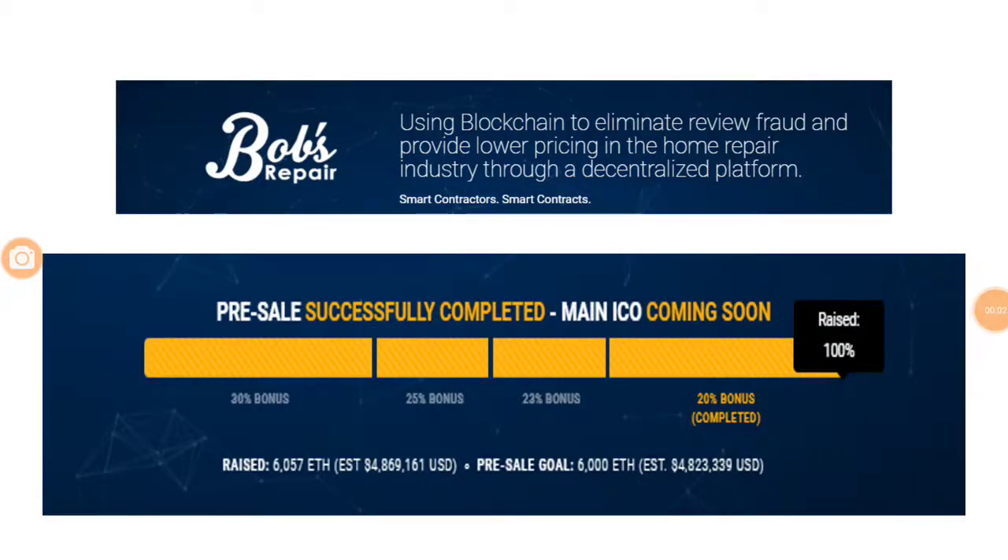Hi guys, welcome to yet another video from the Crypto Gurus. Today we are going to do a review of Bob's Repair ICO. It's a simple brick-and-mortar based ICO which solves real-life problems faced by everyone. It does not involve any high-end machine learning or artificial intelligence solutions, but it solves simple problems in a simple way.